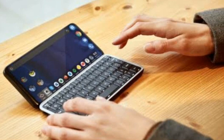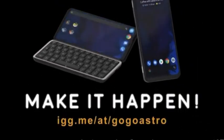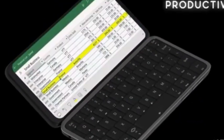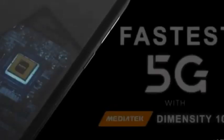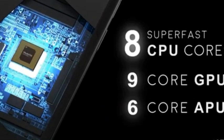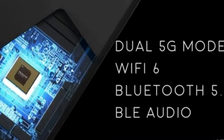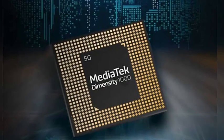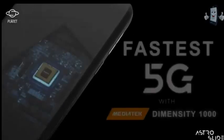This is the Astro Slide 5G Transformer — a new pocket device computer that rocks 5G out of the box. I want to give a big shout-out to MediaTek's latest flagship processor, the Dimensity 1000, which makes the device amazingly super fast.